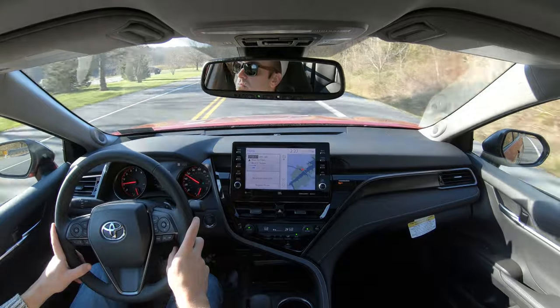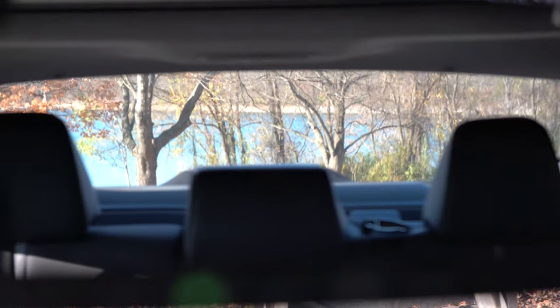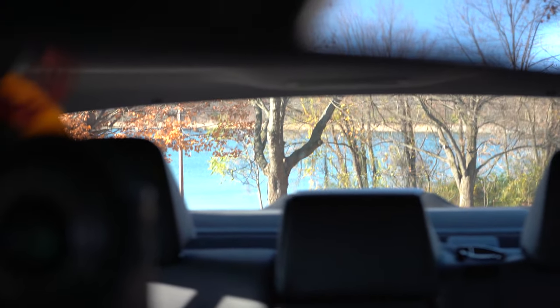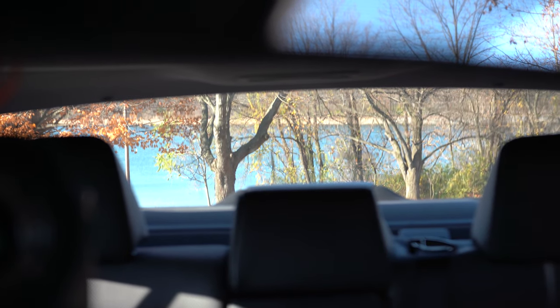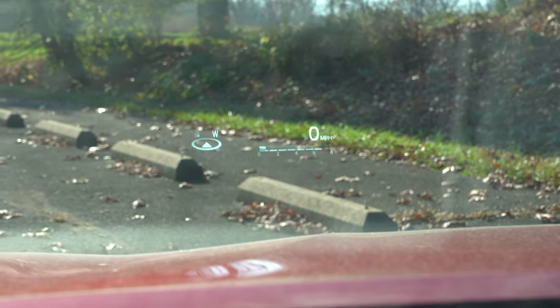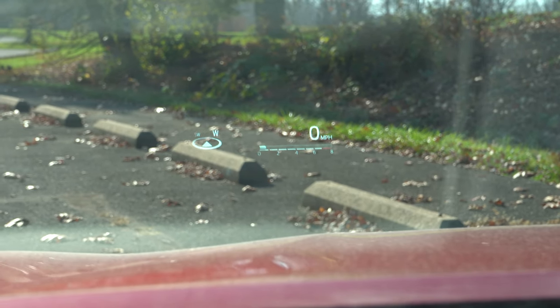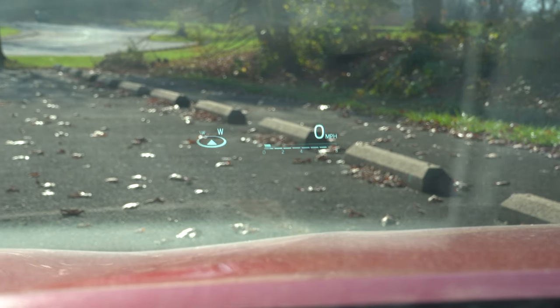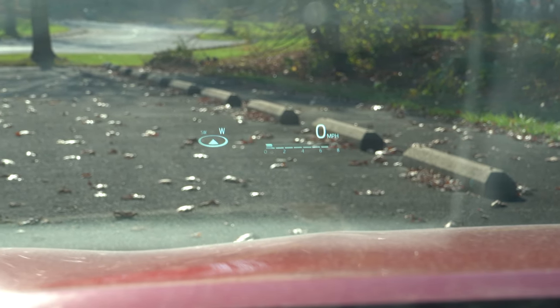Visibility out the back is perfectly fine, as you'd typically expect from a sedan. There is also a head-up display that comes with the XLE V6 and XSE V6. It's not the brightest head-up display I've ever experienced, but it helps you keep your eyes on the road. That about rounds out the performance segment of this review — let's now take a look at the exterior.